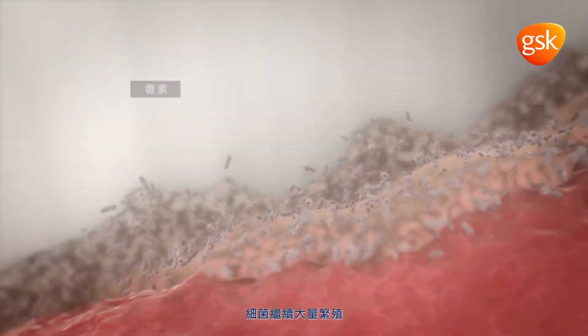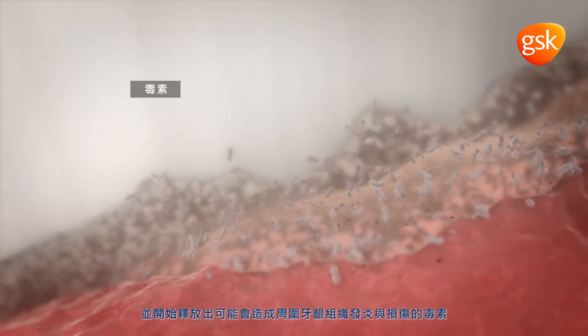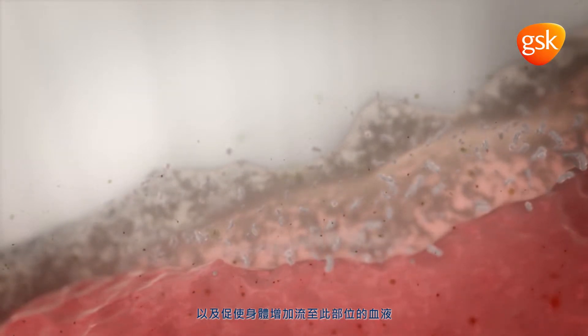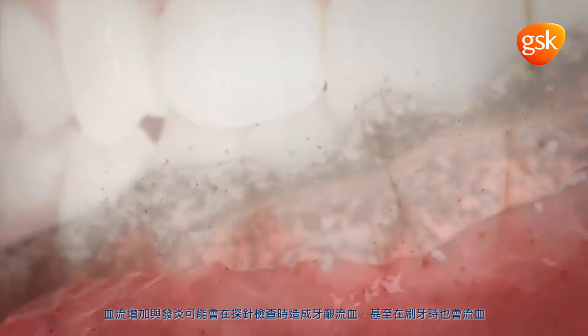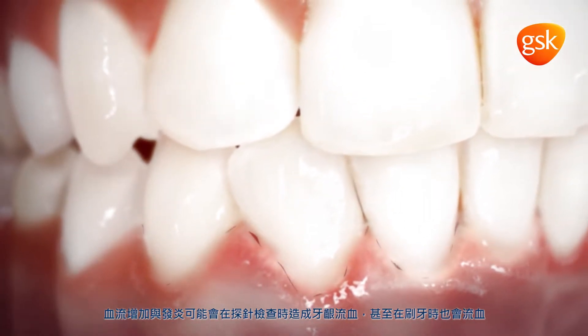As bacteria continue to multiply, they start to release toxins that can inflame and damage the surrounding gingival tissue. The body responds by increasing blood flow to the area. Increased blood flow and inflammation can cause the gingiva to bleed when probed or even when brushed.